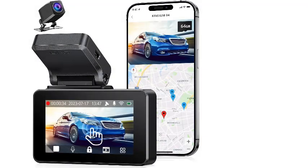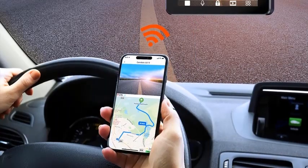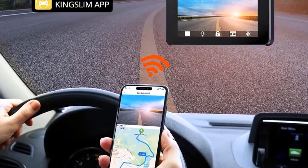Number 2: Kingslum Dashcam Front and Rear 4K Car Dash Camera for Cars with free 64GB card, 3-inch touchscreen, front and back dashcam with built-in Wi-Fi and GPS, night vision.